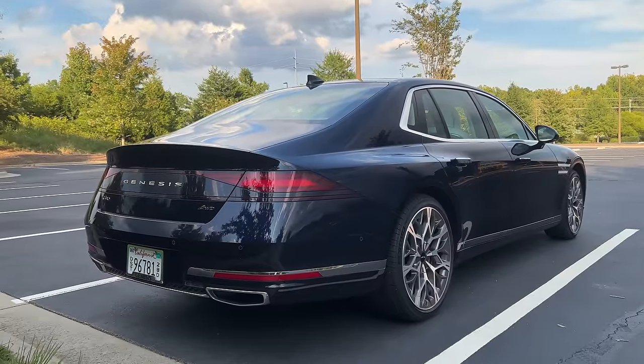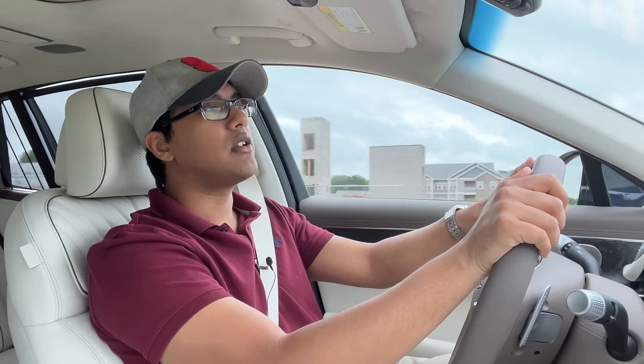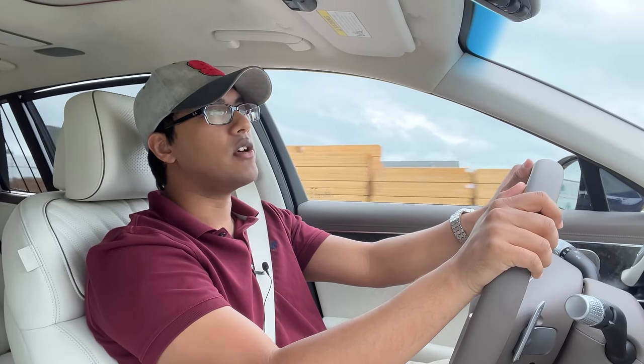But please leave your thoughts in the comment section on the looks of this car — I would be very interested in reading them. Okay, with that established, let's go ahead and transition over into the drive.